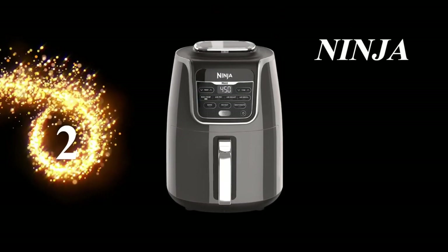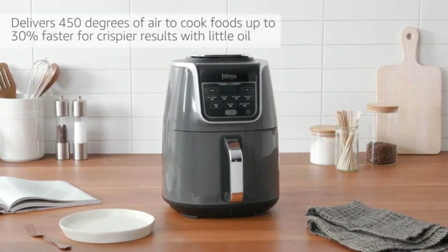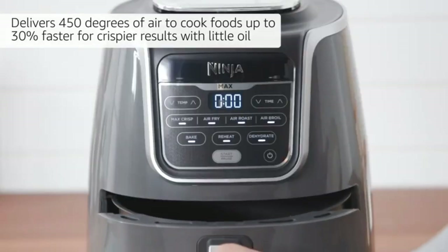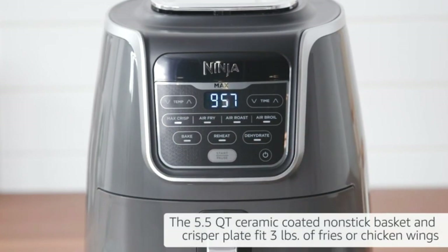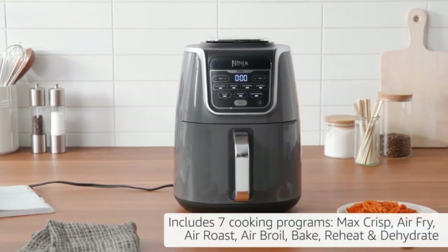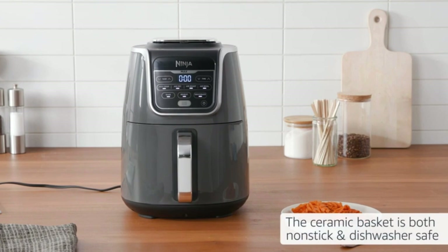Number 2: Ninja Air Fryer. The Ninja AF-161 is here to impress with up to 75% less fat than traditional air frying methods — tested against hand-cut, deep-fried French fries, and it comes out on top. Brace yourselves for the Max Crisp technology: this bad boy delivers a scorching 450 degrees of superheated air, cooking your favorite foods up to 30% faster than its predecessor, the Ninja AF-100. That means hotter, crispier results with little to no oil, giving you guilt-free fried favorites every time.